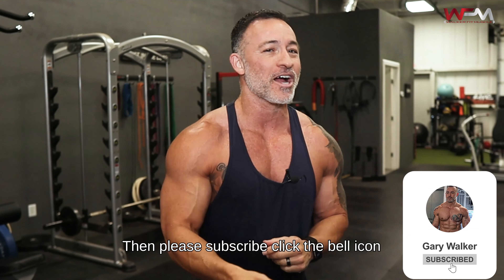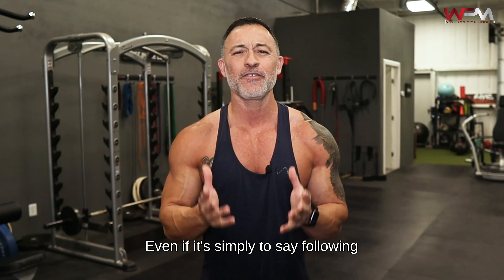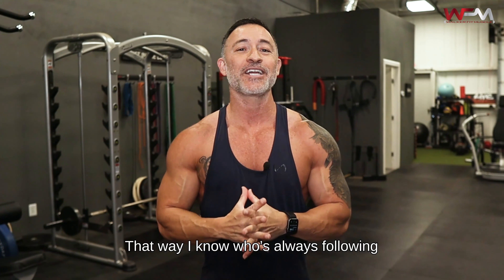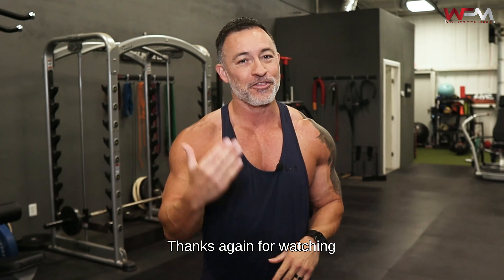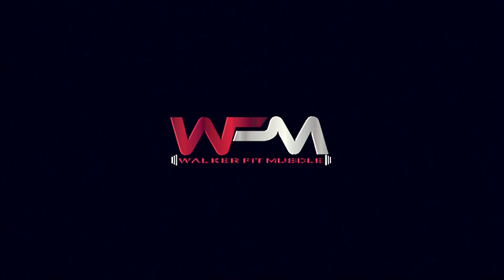I then do three sets of a bicep exercise focused on maximizing blood flow — high reps, about 15 to 20 — really focusing on that peak contraction squeeze at the top. For triceps, I start with tricep pushdowns using either a rope or straight bar, maximizing the stretch at the top and holding the contraction at the bottom for two seconds — three sets. Then I move to dumbbell skull crushers for three sets of 10 to 15 reps. I finish by alternating between parallel bar dips one workout and close-grip bench press the next, doing four sets of either.